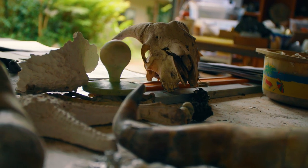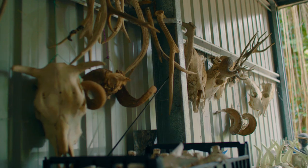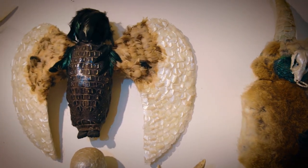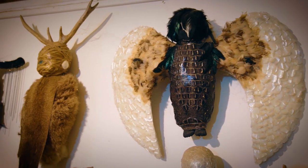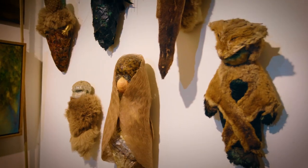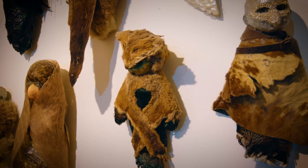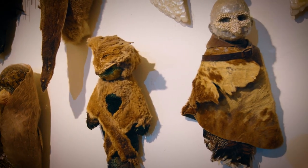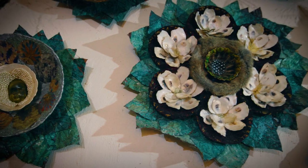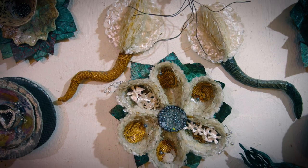I'm inspired by nature primarily, and nature's ability to adapt and change and transform over time. I'm very interested in the animal world because I've grown up with a veterinary scientific background. I'm really interested in evolution and natural history, and I'm really interested in materiality and how you can push and transform materials in different ways.